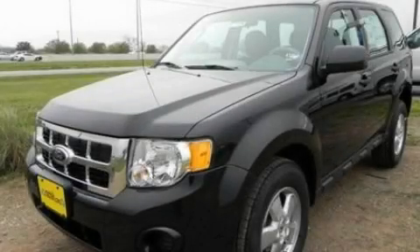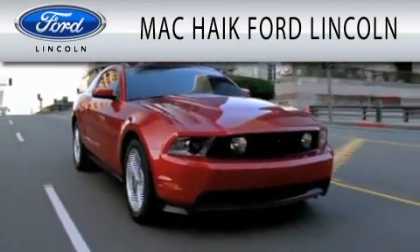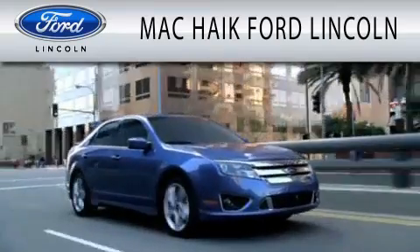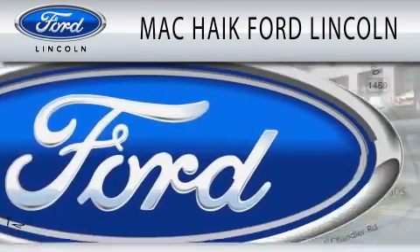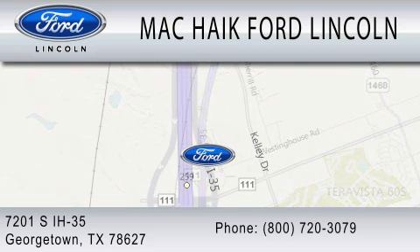We invite you to contact us today to learn more about this vehicle. Mack Hike Ford Lincoln is dedicated to doing everything possible to ensure that the experience you have selecting your next vehicle is as pleasant as possible. We're located at 7201 South Interstate Highway 35 in Georgetown.